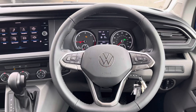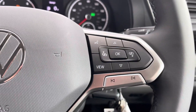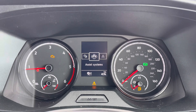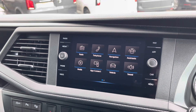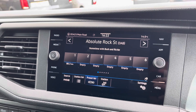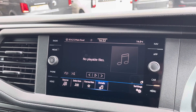A three-spoke leatherette-wrapped multifunction steering wheel allows you to access cruise control features and control media options without taking your hands off the wheel while driving. A multimedia interface allows you to customise the information you take in to enhance your driving experience. The media system comes with a large touchscreen display, allowing you to access DAB, FM and AM radio as standard, with additional media options such as USB-C input also available.